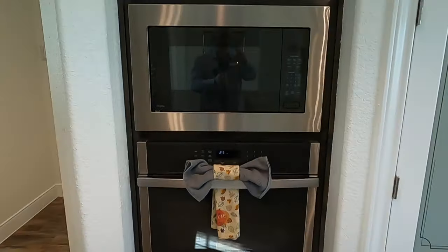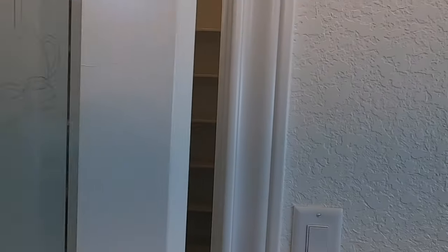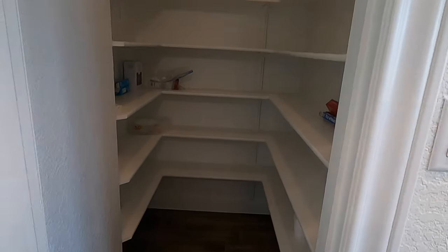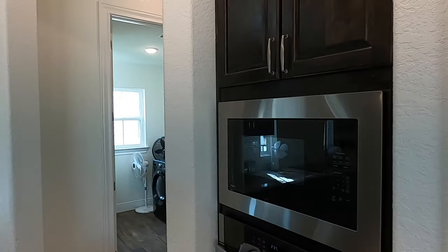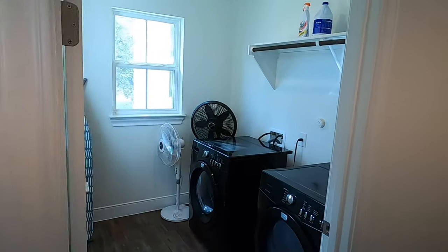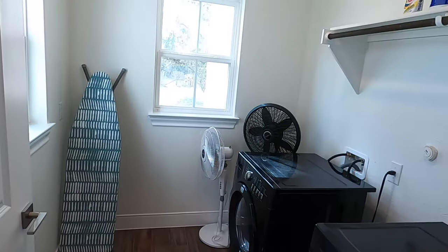They do gas too, but this just shows electric. They kept the tile going all the way up. They use GE appliances with a profile, which is a little bit of an upgrade. You can get other appliances like Thermador, but that's definitely going to add to the cost. Good size laundry room — I like the fact they carry the tile all the way in.